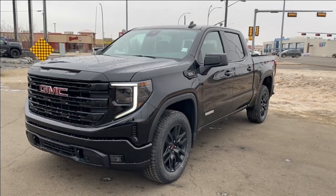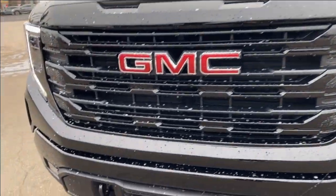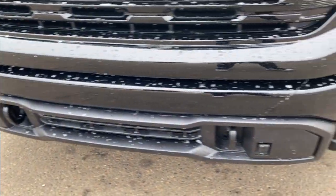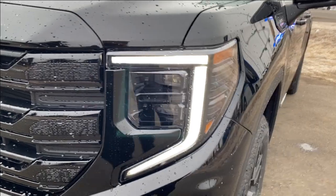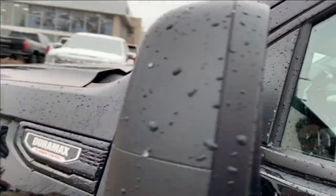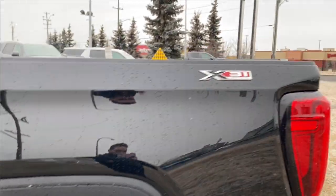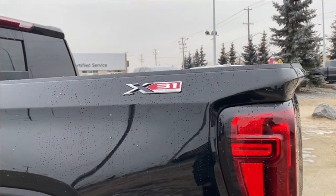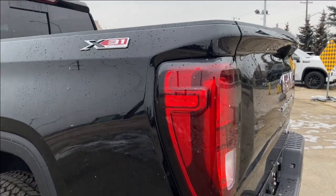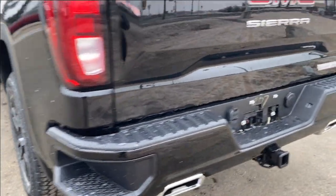Moving on, let's have a look at the exterior. You have onyx black paint, a red GMC emblem on a black grille, black front recovery hooks at the bottom of the front bumper, LED headlamps, black aluminum wheels with GMC center caps, paint matched mirror caps with blind spot mirrors at the front, paint matched door handles with keyless entry, and a chrome X31 off-road nameplate near the tailgate, with a rear bumper corner step for easier access into the bed of the truck.